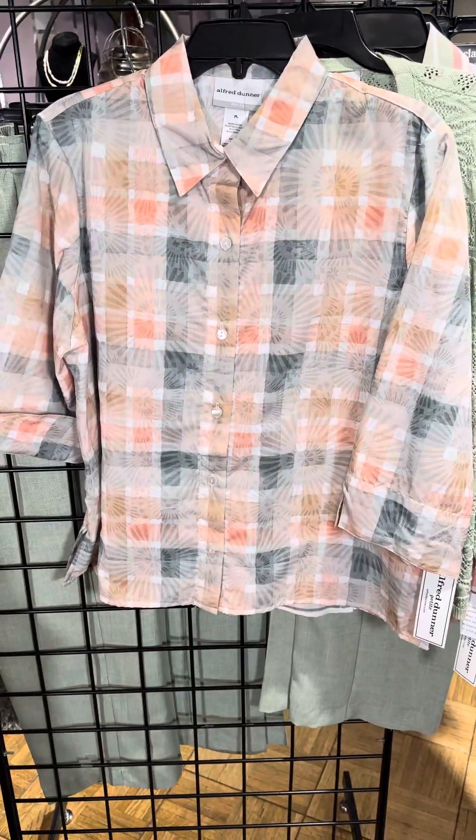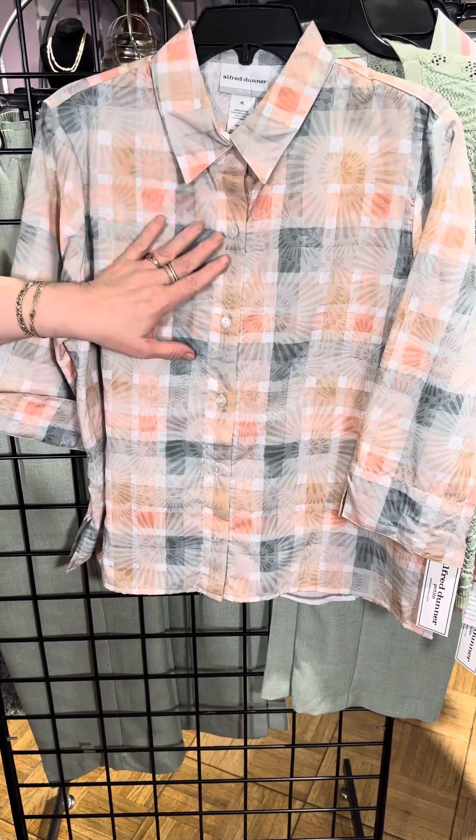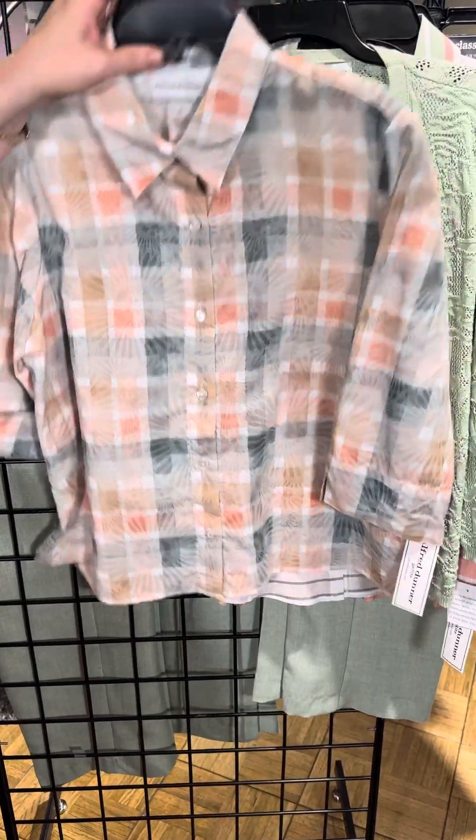This is the top I was wearing — you can see it's available in petite as well. You can also unbutton it and wear it as a jacket.